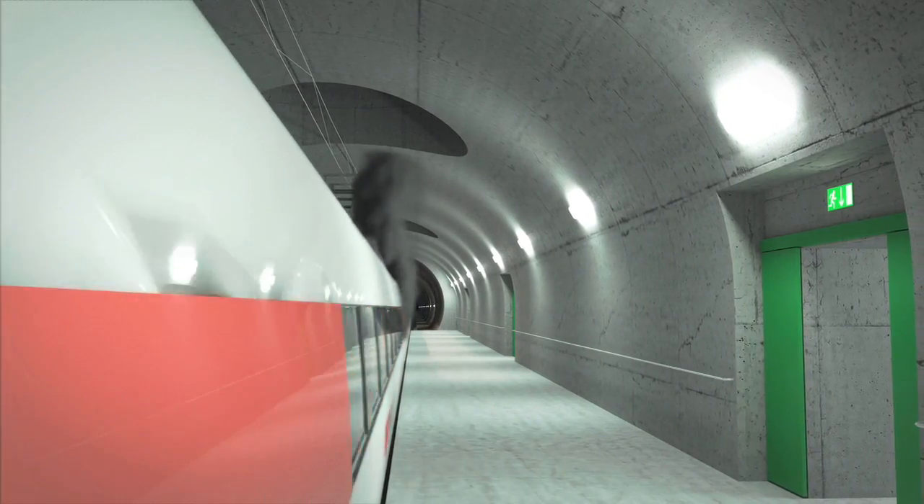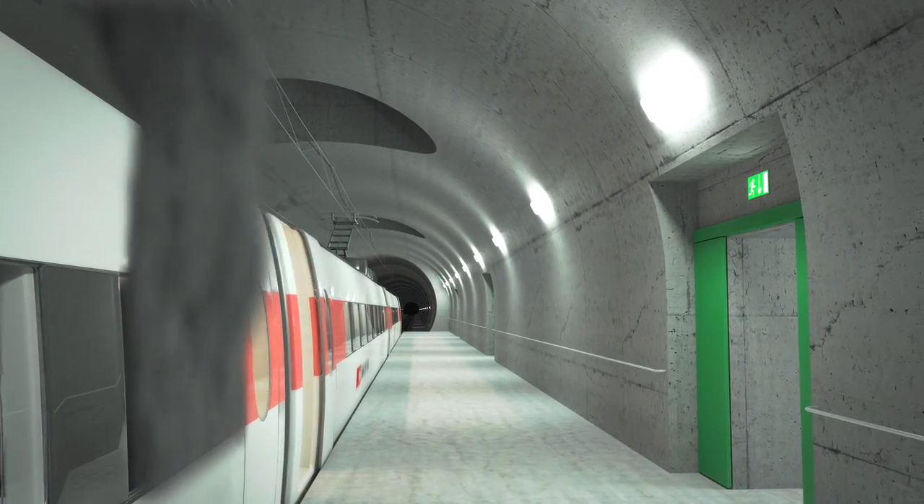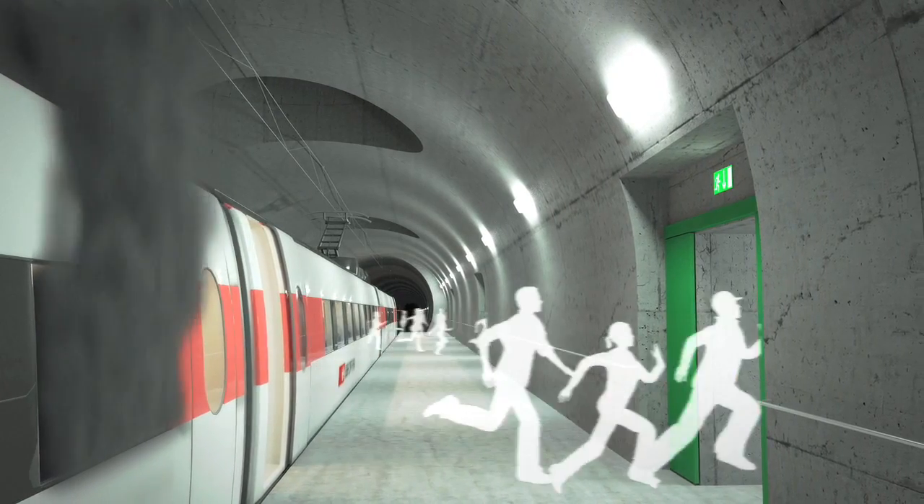A few minutes after the fire starts on board, the train arrives at the multifunction station. The passengers leave the train and proceed to the safe side tunnels.